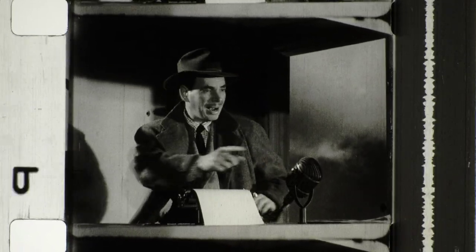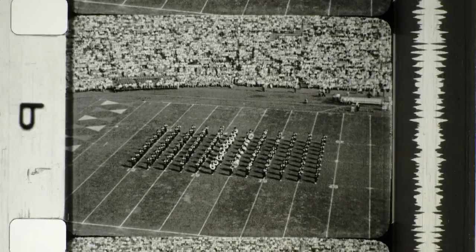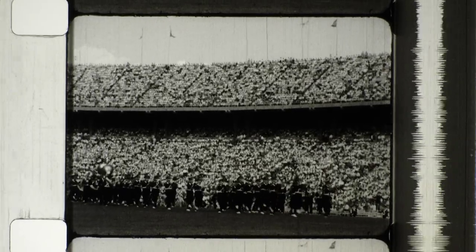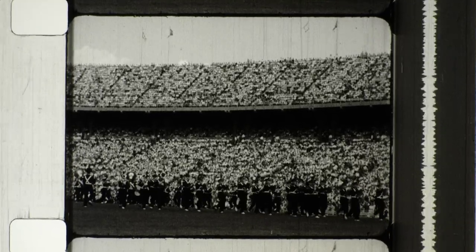Here comes the band again — let's pick them up. We mentioned earlier the exploding technique employed by the band. Here the men are moving from one formation into the next. Every man on that field is counting his steps.